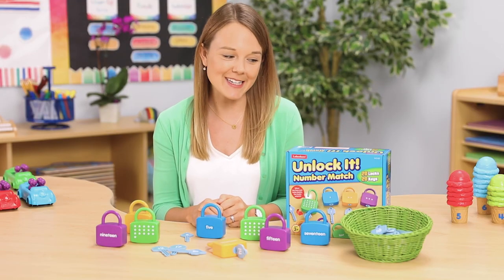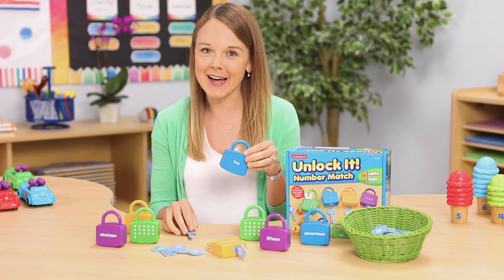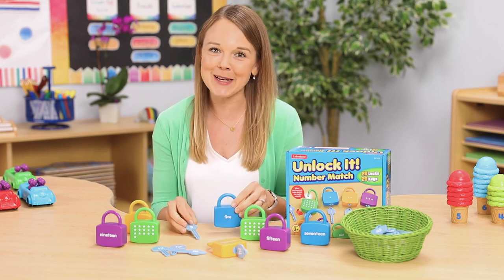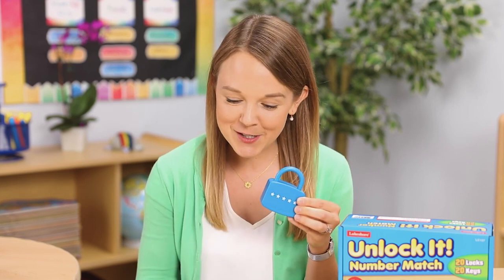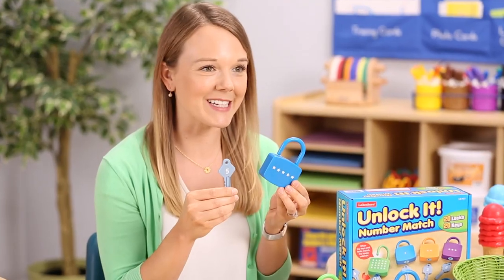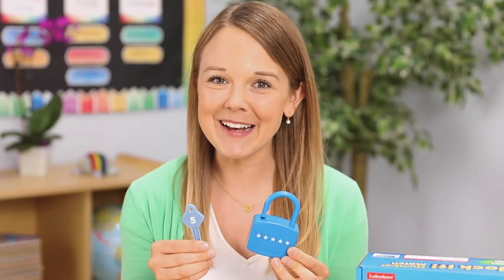For a bit of a challenge in counting, I really like the Unlock-It number match. This set of 20 locks and 20 matching keys is great for helping students develop a strong number sense, and they're a fun way to practice fine motor skills. They can read the word or count the corresponding stars on the lock as they search for the correct key to open it. Instant reinforcement! These locks are a fun way to practice number recognition by the numeral, picture, and word all in one product.